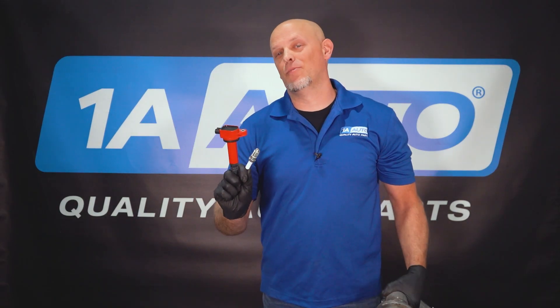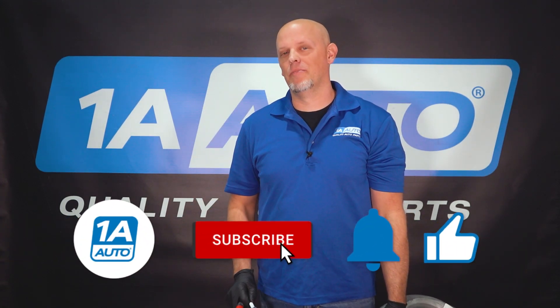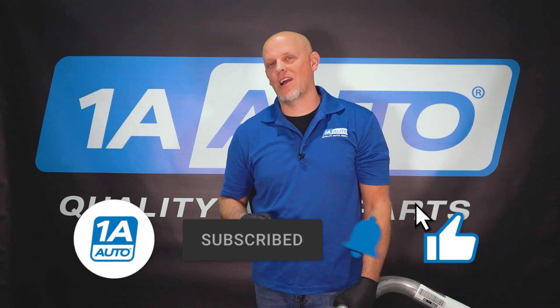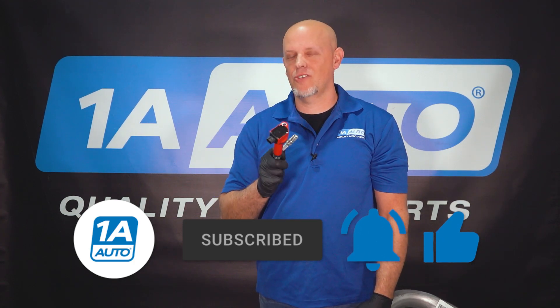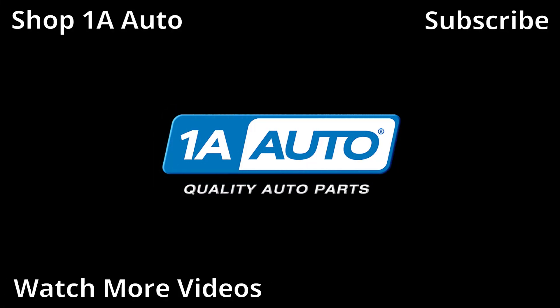So replace the spark plugs and coils before you need a catalytic converter. If you need any of these parts, you can get them at 1AAuto.com. If you enjoyed the video, make sure you subscribe to our channel, ring the bell, and turn on all notifications so you don't miss any of our videos.